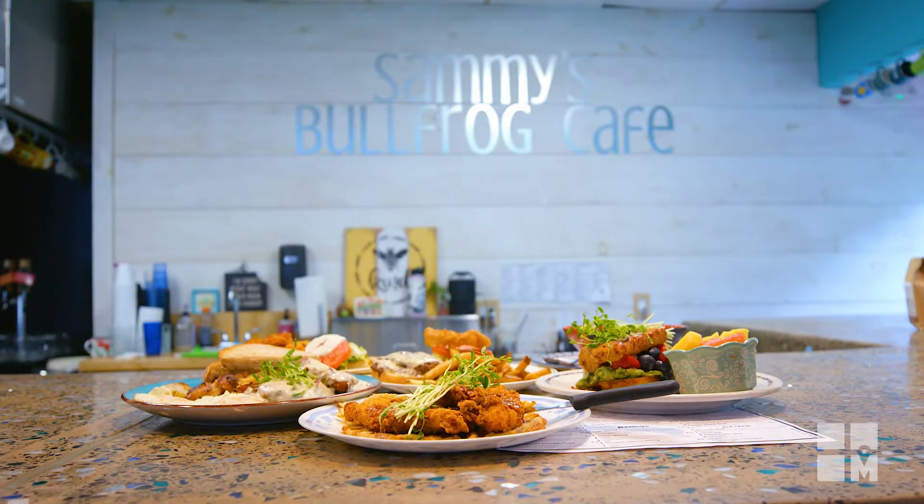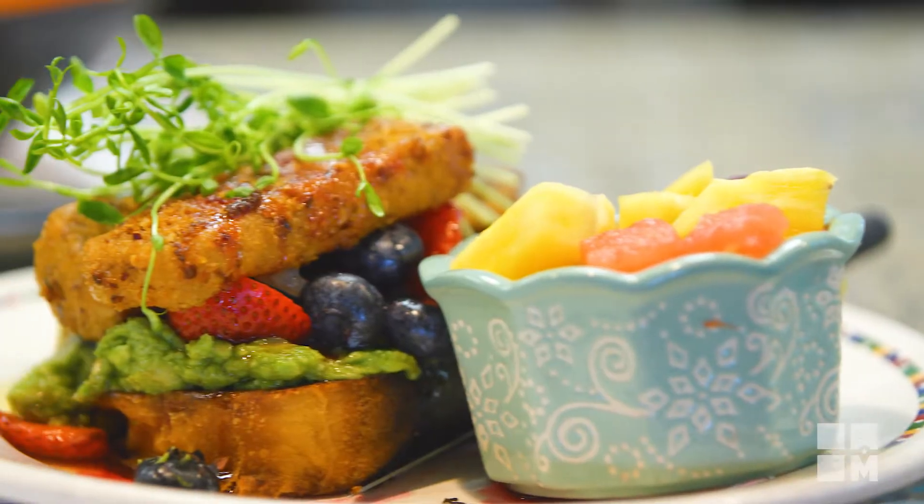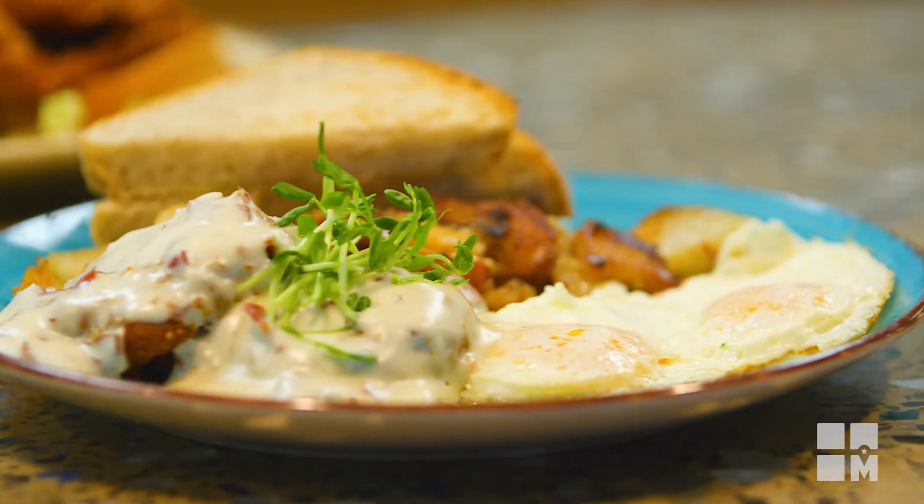You can get bacon and eggs anywhere. Food-wise, everything has our own spin on it. We make everything here fresh every day. About 90% of our produce comes from within 30 miles of here.